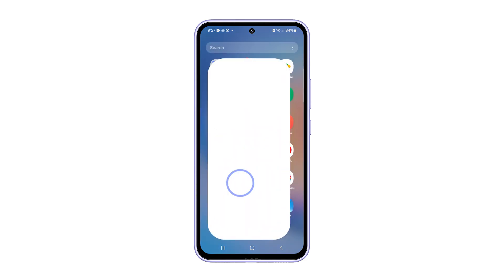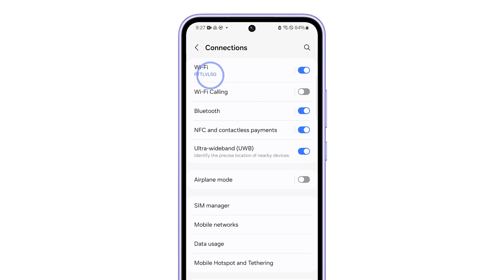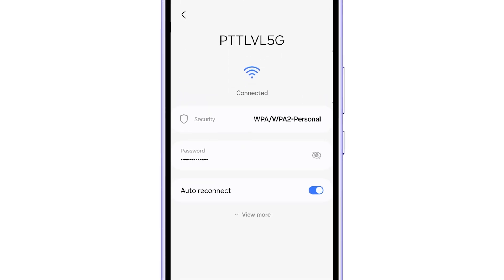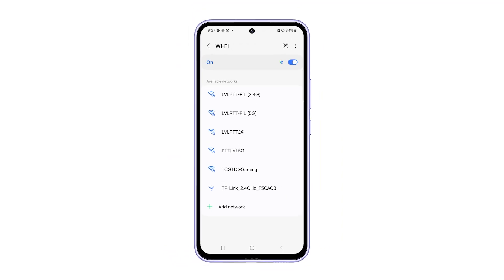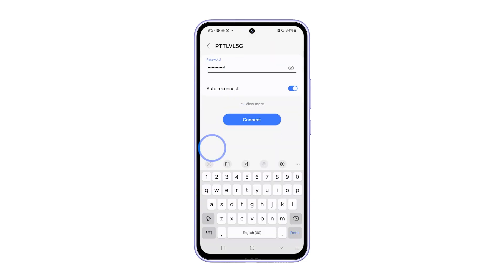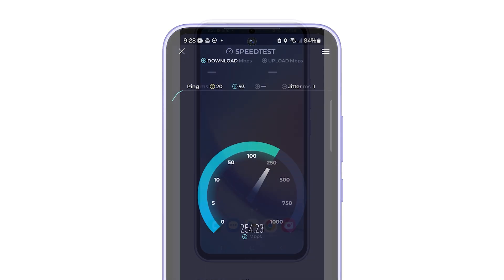Just launch Settings and tap Connections. Select Wi-Fi and tap the gear icon next to the network you're having problems with. Tap Forget in the bottom right corner and it will immediately be deleted. After that, tap the network again and try to reconnect. Once reconnected, do a speed test to know if the problem is fixed.